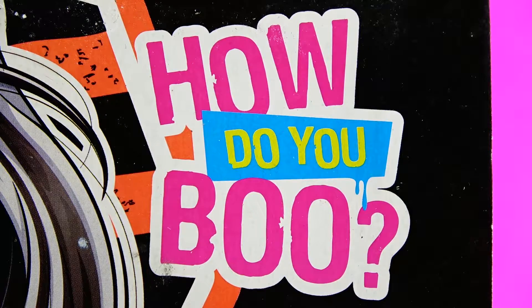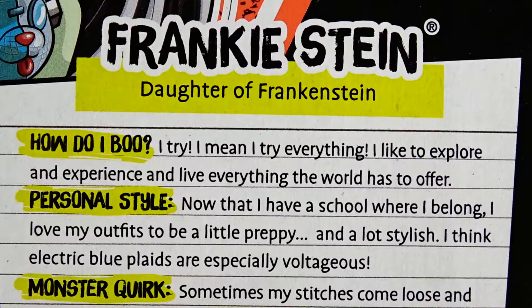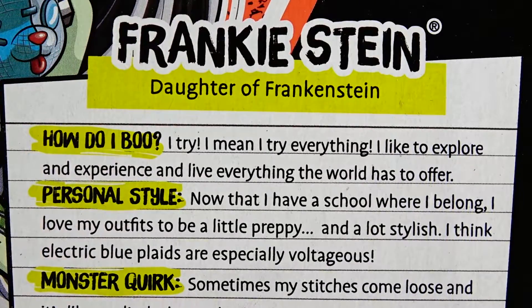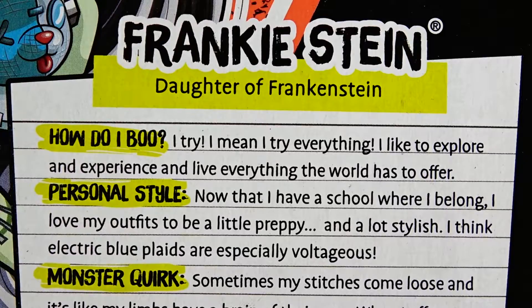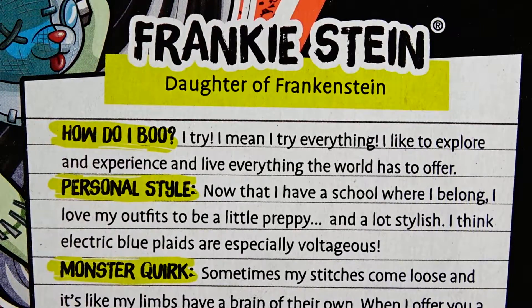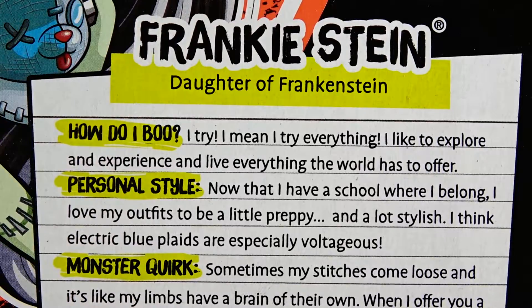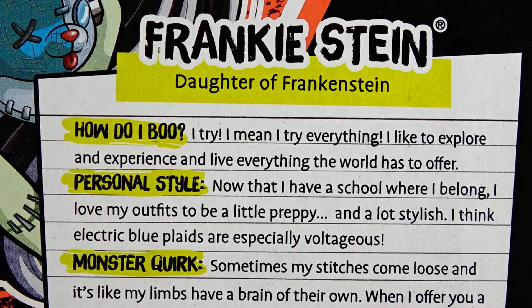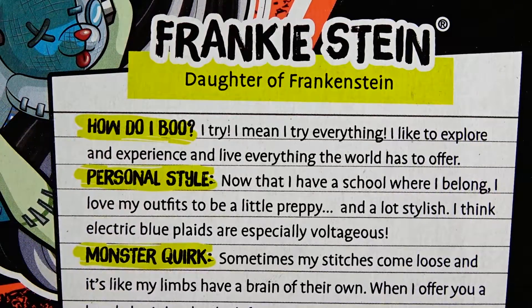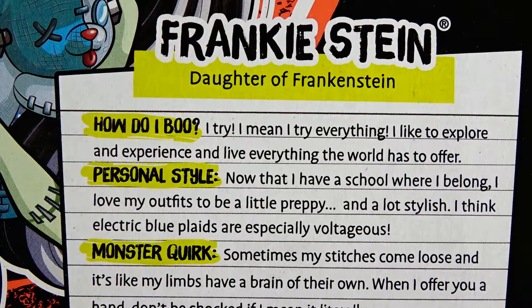How do I boo? I try everything. I like to explore and experience and live everything the world has to offer. Personal style — now that I have a school where I belong, I love my outfits to be a little preppy and a lot stylish. I think electric blue plaids are especially...